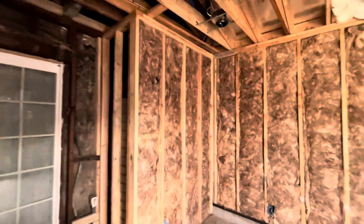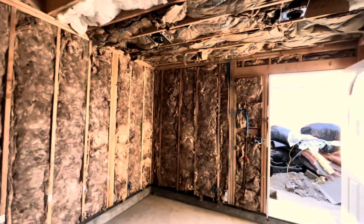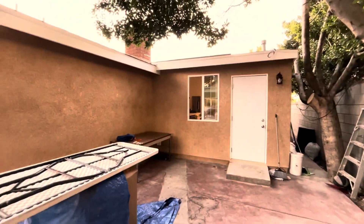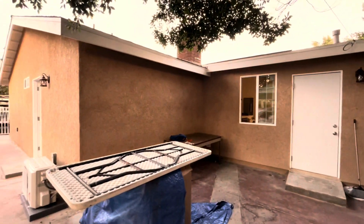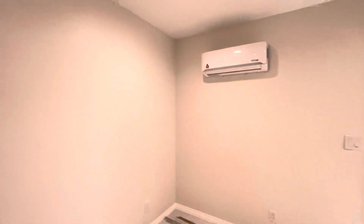Hello everyone, this is Santiago, ready to show you another project. This is a 400 square feet addition in Pacoima. This project was fully completed in eight weeks.